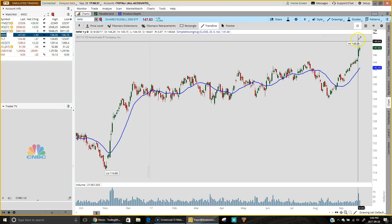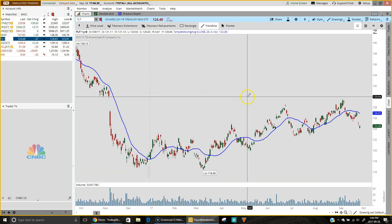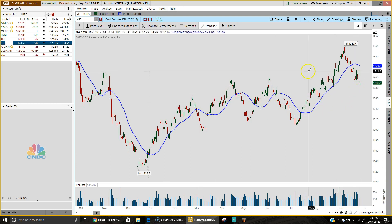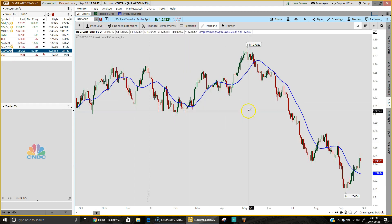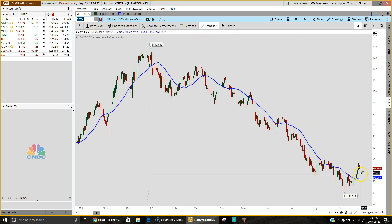IWM, the ETF for the Russell 2000, put in yet another new all-time high — things are just rolling. In the bond market, TLT was down another 37 cents. Gold managed to move higher by a couple of points after being lower earlier in the session. Crude reversed course, down 1.1%, and the US dollar did the same — it was higher earlier and then reversed. We saw this on the dollar against the CAD and also on the dollar index chart.